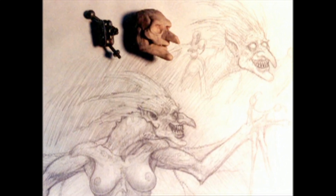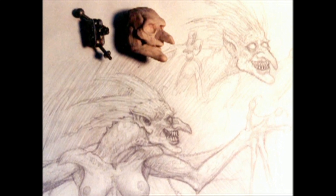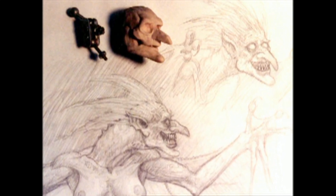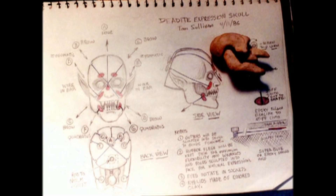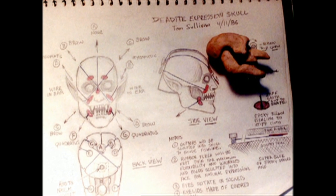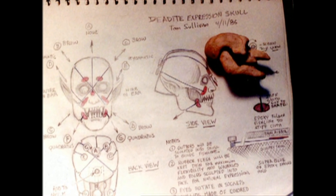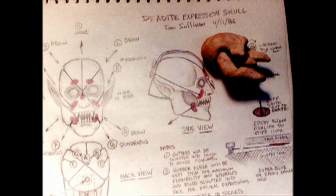This is early designs for my flying deadite. I sculpted the skull over a stop-motion armature — a little ball-and-socket jointed thing. The clay is Super Sculpey. Great stuff, love it. But I showed Sam these early designs, and he wanted it more fierce, like a little old lady.